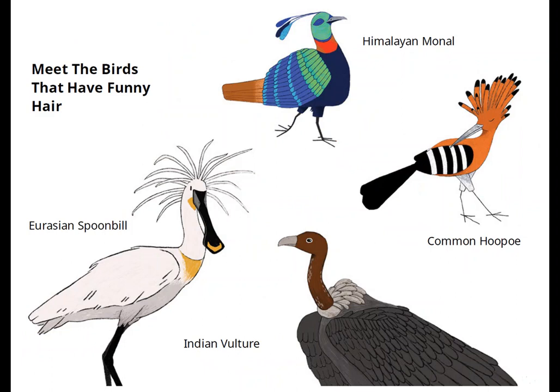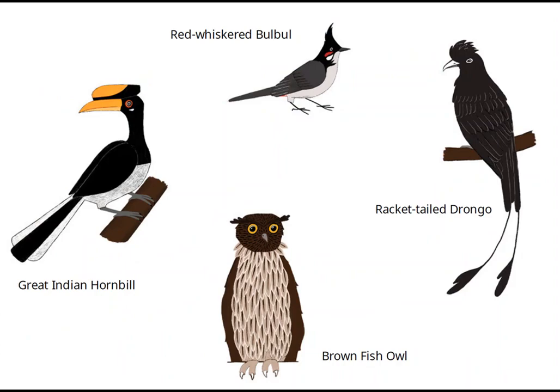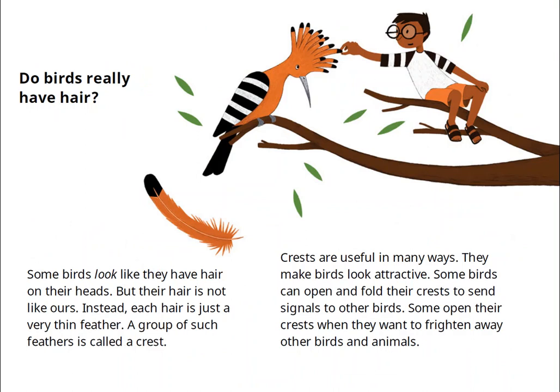Meet the birds that have funny hair: the Eurasian spoonbill, Himalayan monal, common hoopoe, Indian vulture, red-whiskered bulbul, great Indian hornbill, brown fish owl, and racket-tailed drongo.